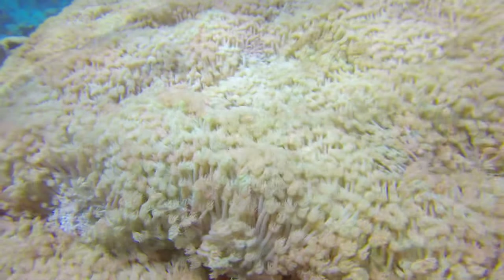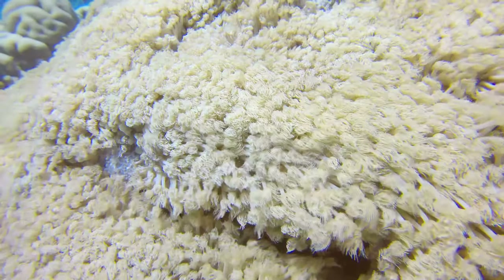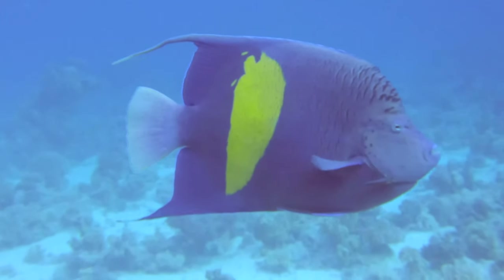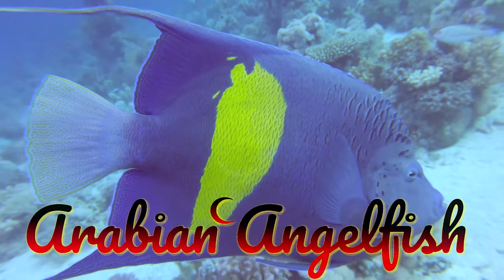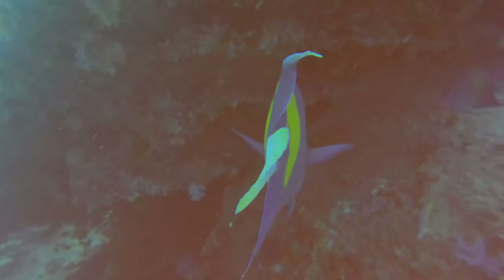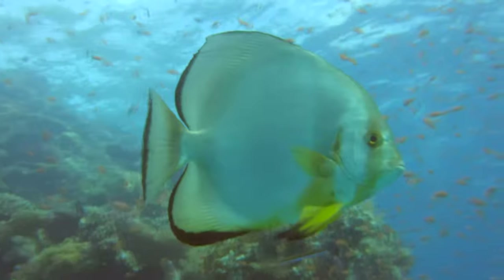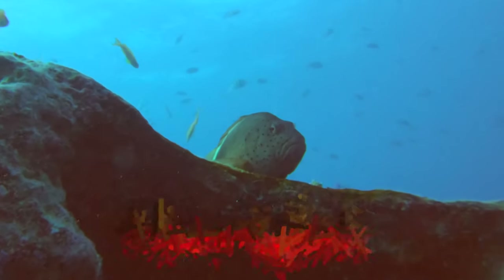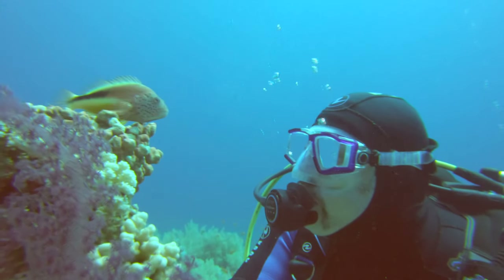We dive into a realm of beautiful colors. There are corals and sponges that are very unique to the Red Sea. Here's one of the locals - an Arabian Angelfish. A Batfish, also known as a Spadefish. This is a Hawkfish - we can see where the name comes from. It perches on higher ground and observes the area.